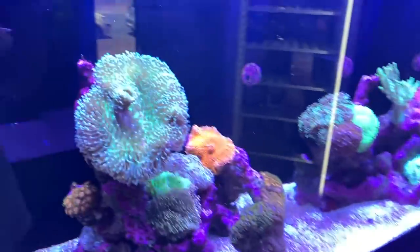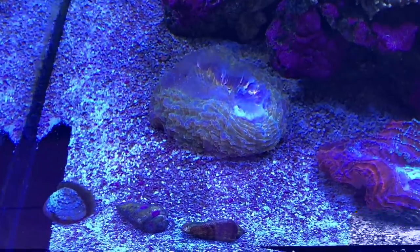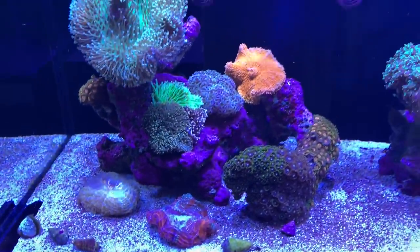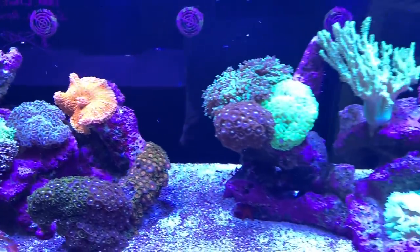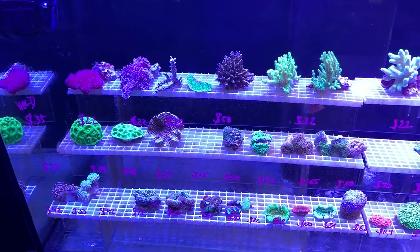There's a display tank with an incredible gold dashi. Unfortunately the camera doesn't really pull it up, but the colors are amazing. It's got a bizarre mix of bright orange Ricordia through to some basic softies and zoas.